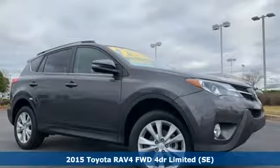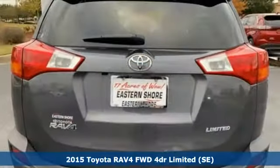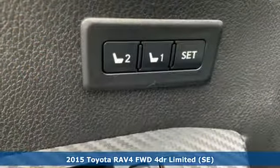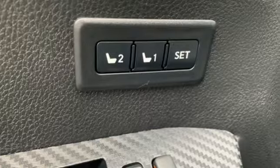Here's a 2015 Toyota RAV4. This dynamic, elegant, and spacious RAV4 is the right choice for whatever's next. You'll look forward to every drive with features like these.